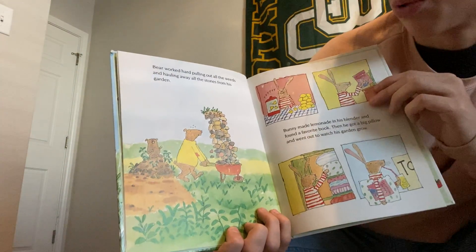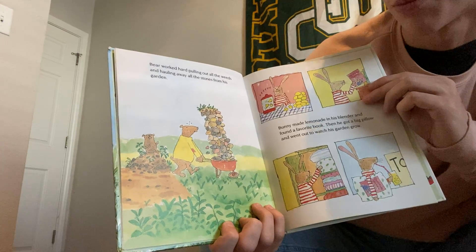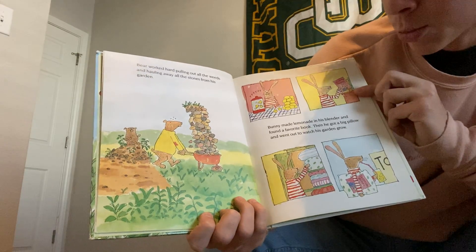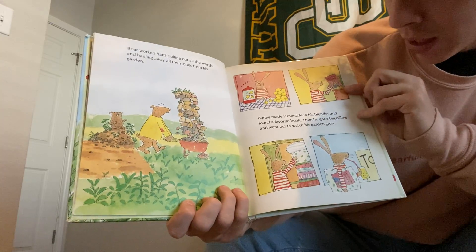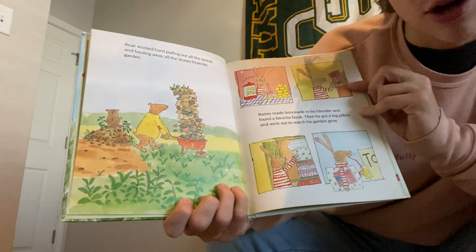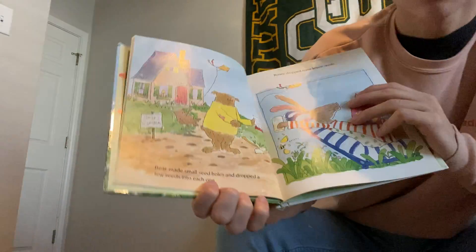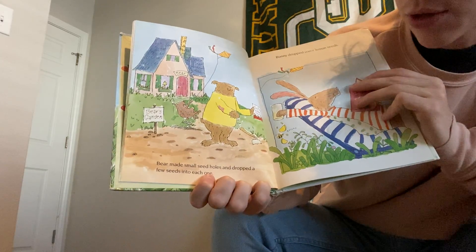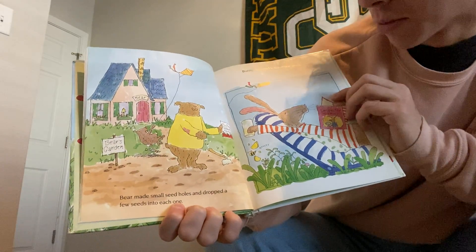Bear worked hard, pulling out all the weeds and hauling away all the stones from his garden. Bunny made lemonade in his blender and found a favorite book. Then he got a big pillow and went out to watch his garden grow. Bunny dropped some lemon seeds.